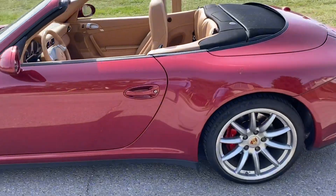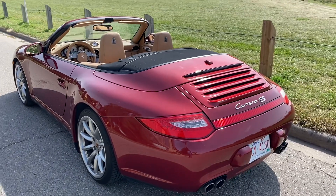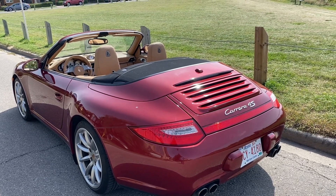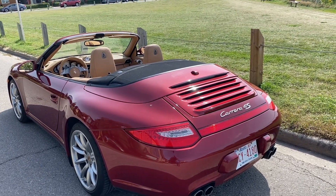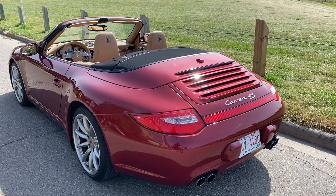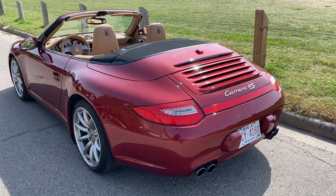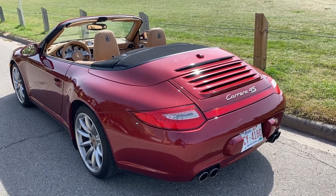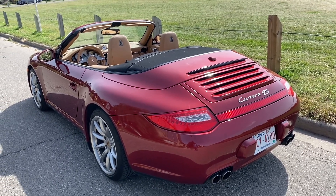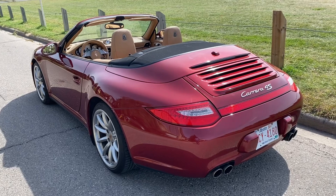Overall this car would have been about $145,000 when new — it's probably fully depreciated now. I think we'll see a floor where 996s are maybe $40,000, 997.1s around $60,000, and the 997.2s are in the high 70s and 80s depending on model and spec. By 997.2 I mean from 2009 in a normally aspirated Carrera, and from 2010 in the turbo.